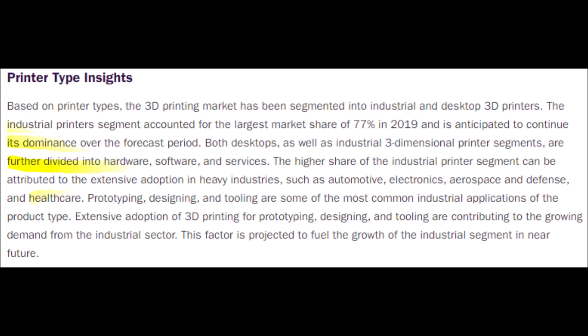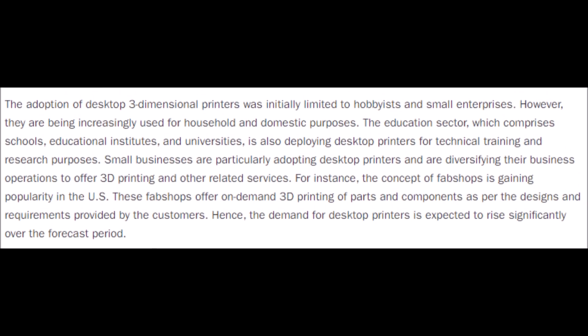However, not all 3D printing is the same, and not all 3D printing companies are created equal. There are two major types of printers. The first type is industrial printers, which make up 77% of the market and are forecasted to continue to be the dominant type. These printers are normally larger and are made for heavy-duty industries like automotives, electronics, defense, healthcare, and aerospace, which mostly utilize prototyping and designing as main functions. The other type is desktop printers, which are normally used in households, colleges, and universities, frequently used by research institutions, with adoption also set to increase over the forecasted period through 2027.